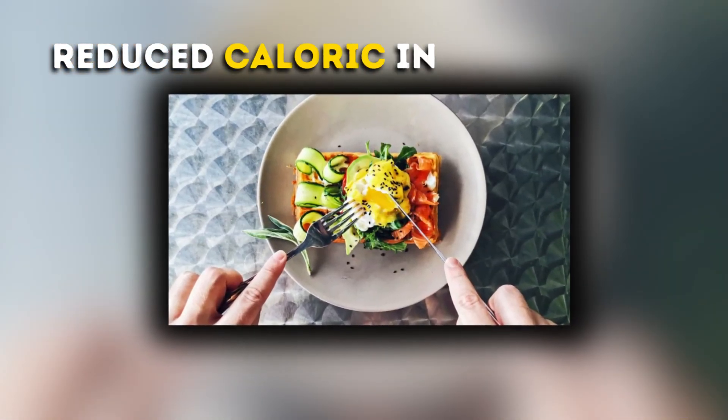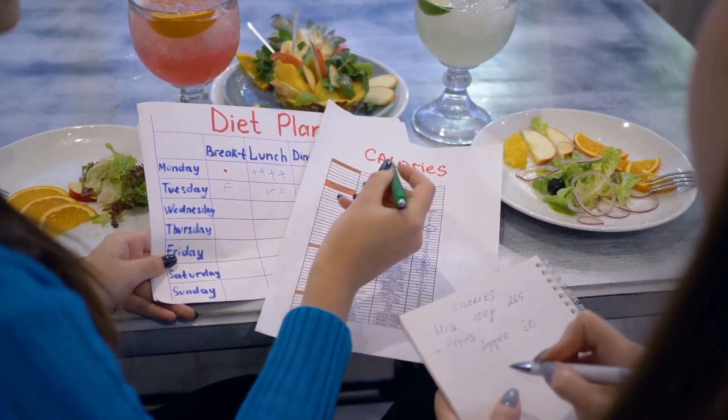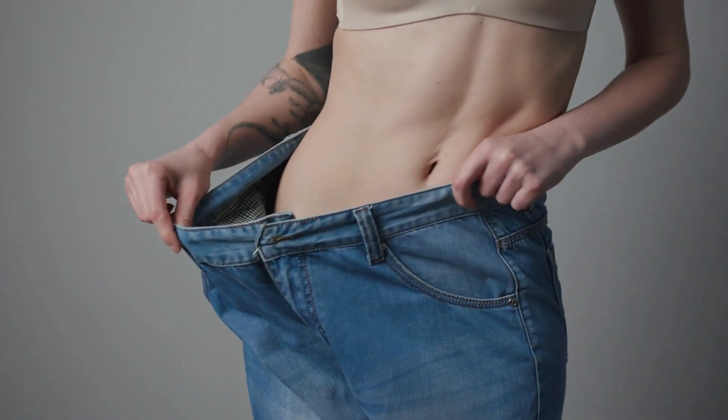Third, reduced caloric intake. With decreased appetite and slower gastric emptying, individuals may naturally consume fewer calories, which can contribute to weight loss over time.